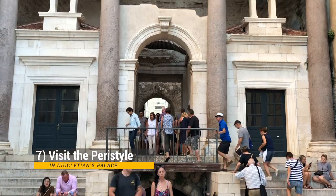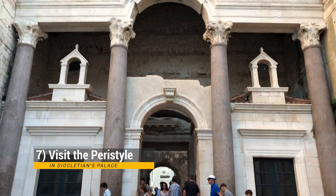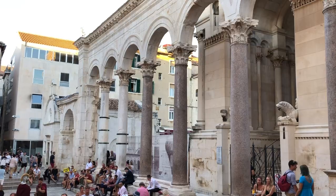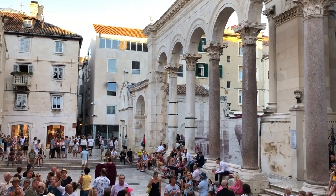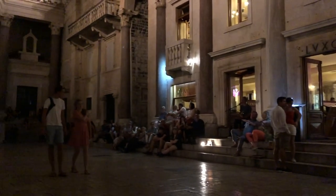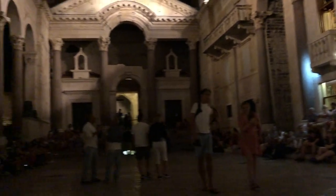The final stop in Diocletian's Palace is the Peristyle Plaza. During the day at 12 noon they have a reenactment of Roman times where Diocletian and his wife come out. In the evening — my favorite thing — you can sit on the steps around the plaza, listen to a guy playing traditional and modern music, and order a glass of wine or beer and just enjoy the evening.